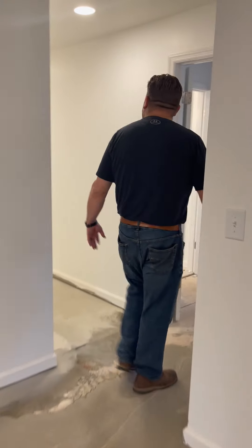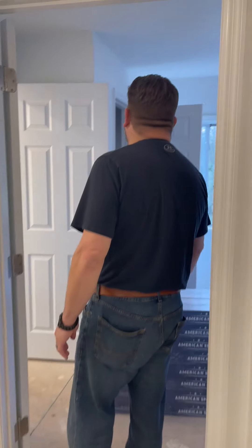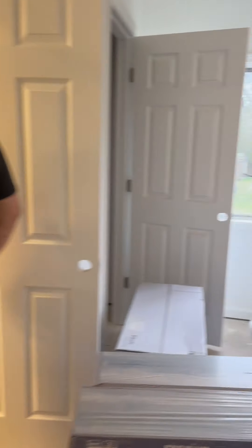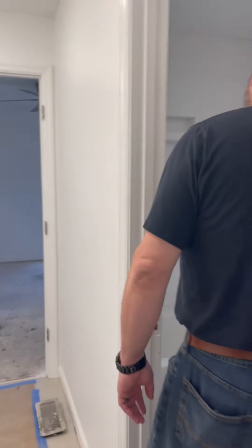Coming through here you can see all the lights — recessed lights throughout the hallway, ceiling fans in all the bedrooms, and plumbing trim out is done. We've already got the faucets in, tubs ready to go, and toilets in.